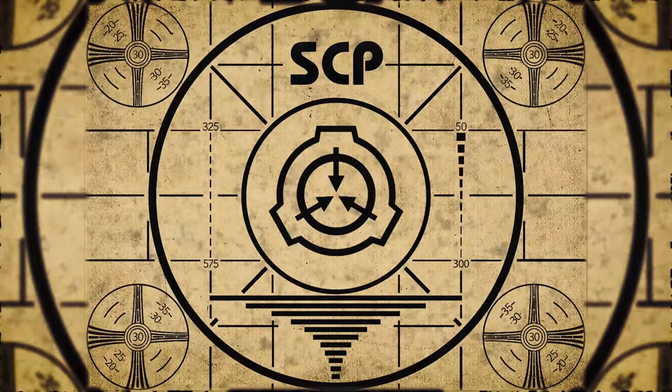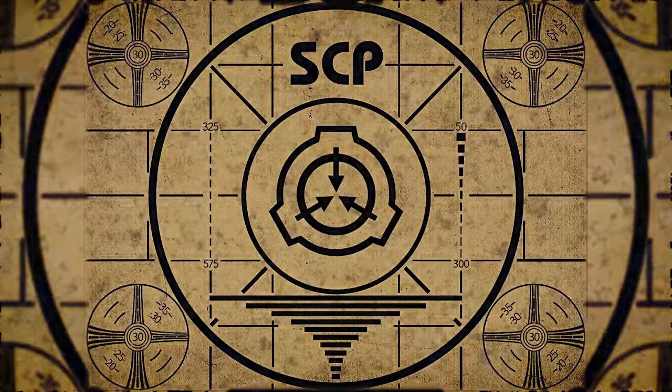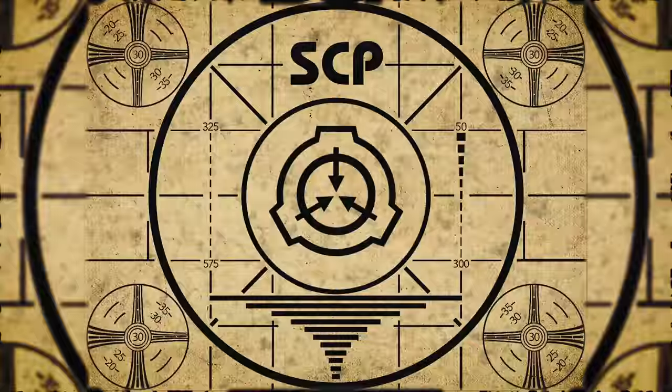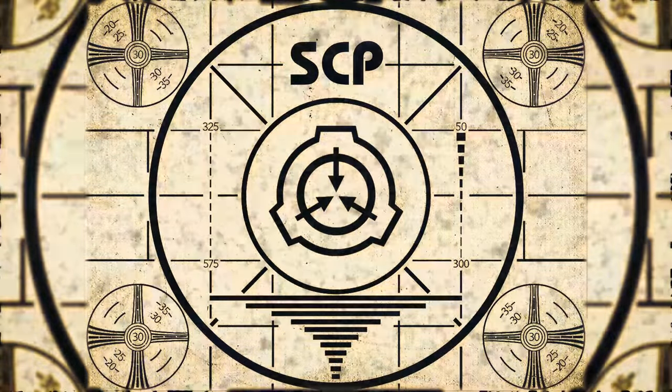Lesson complete. If you missed the previous orientation, go watch SCP-476, Map to Nowhere, right now. Or for the complete course, watch this playlist.